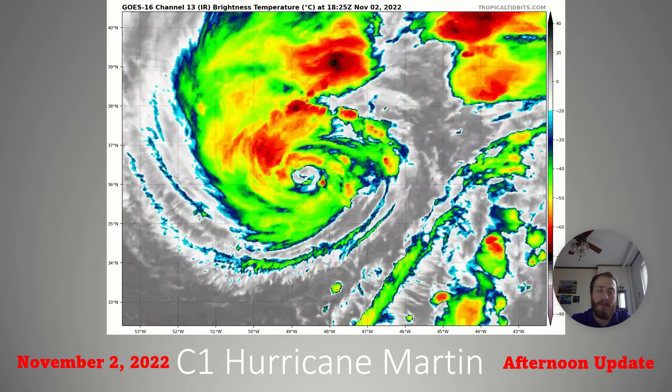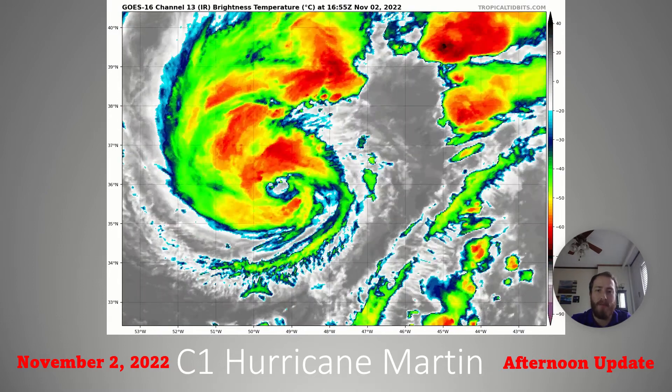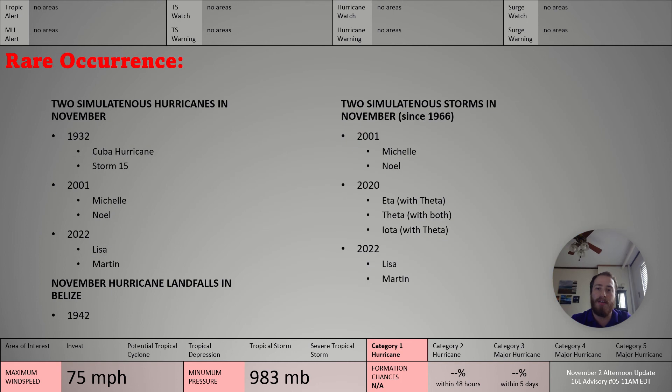Here's Hurricane Martin. As you can see, that well-defined eye — a large eye — is kind of typical of these higher-latitude hurricanes. It's expected to be a hurricane through around tomorrow morning, after which it's going to become non-tropical. It's moving so quickly, due to become frontal in nature at some point. Winds at 75 miles per hour — as mentioned, a shipping problem.